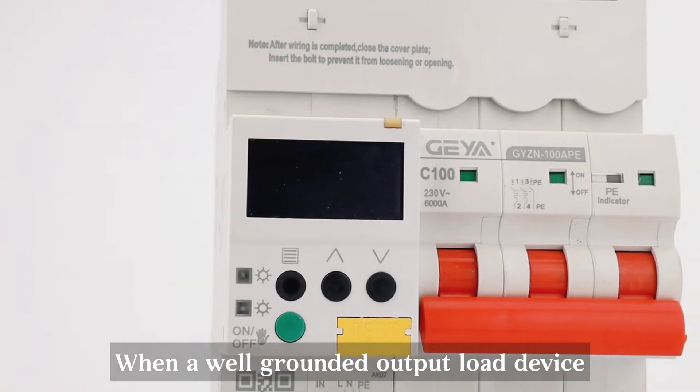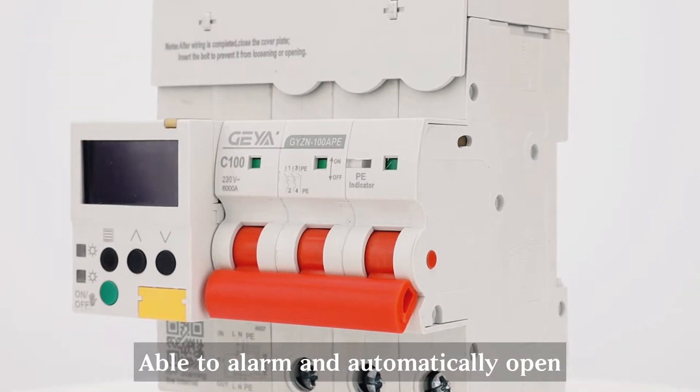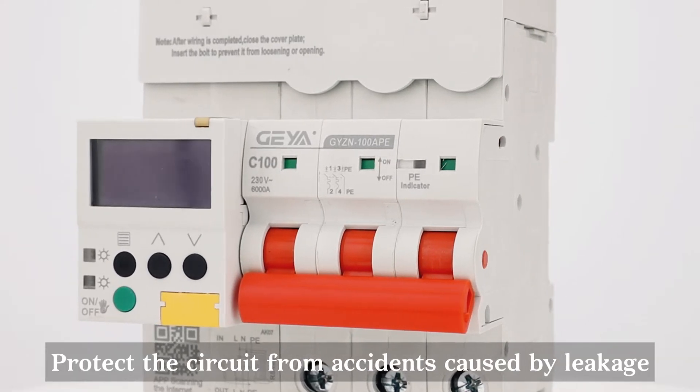When a well-grounded output load device is accidentally attacked by rainwater, it is able to alarm and automatically open, protecting the circuit from accidents caused by leakage.